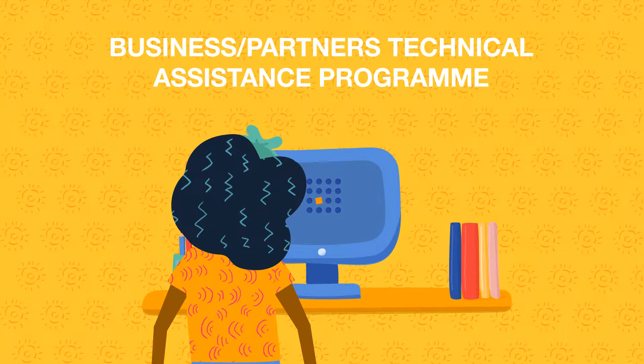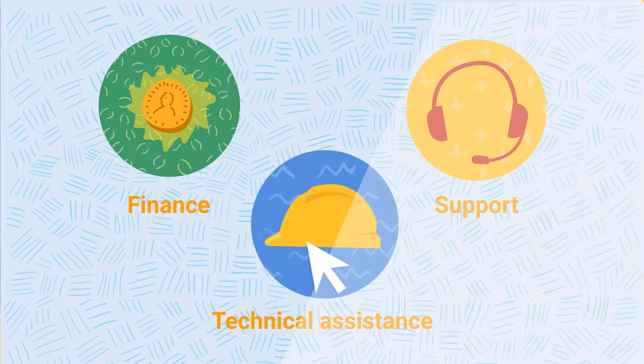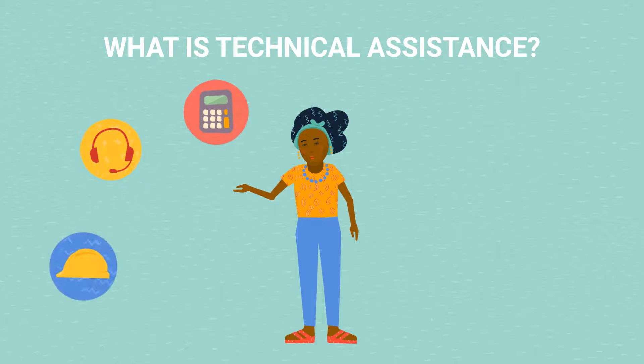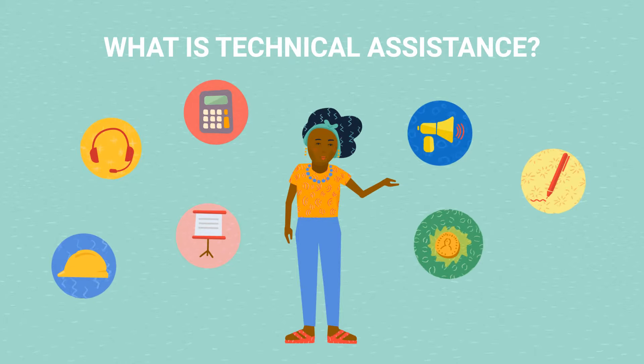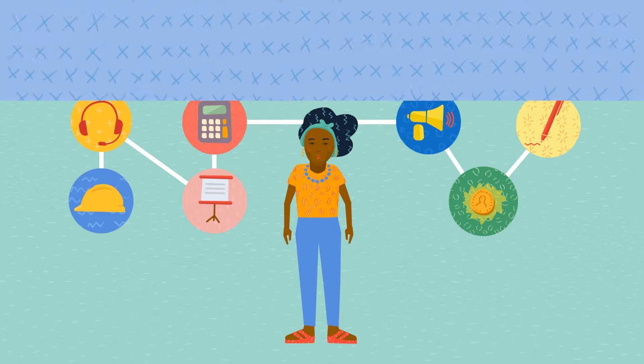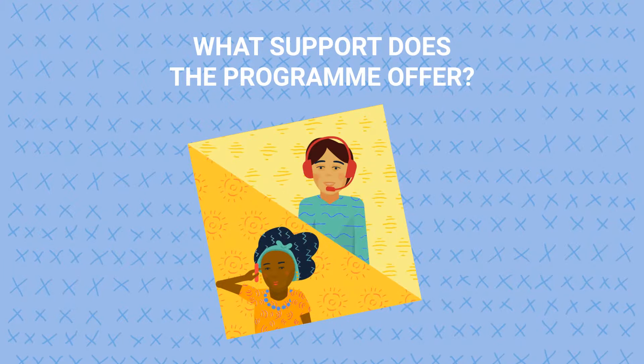Introducing technical assistance for SMEs. Our support of entrepreneurs goes well beyond finance. The Business Partners technical assistance program closes the gap between the multiple skills required to run a business. Through the program, we give you access to the skills and support you need, when you need it.